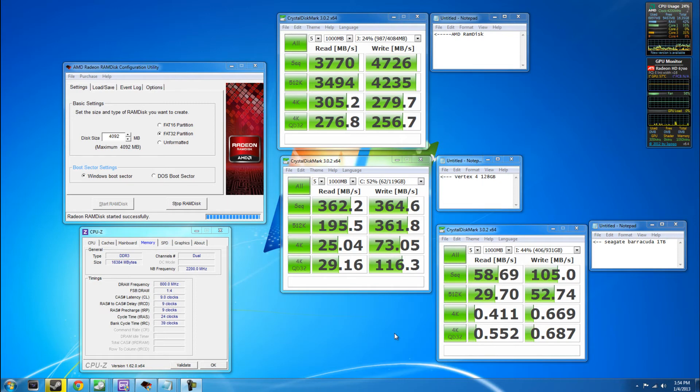The Vertex 4 solid state drive, which is a decent one at 120GB, is doing sequential read at 362 MB/s, which is really fast — don't get me wrong, it's a solid state drive, it's fast. With the last one, we have a Seagate Barracuda 1TB, which amazingly enough has a sequential read of 58.69 MB/s, and in the other scores it can get as low as less than 1 MB/s, which is pretty terrible.